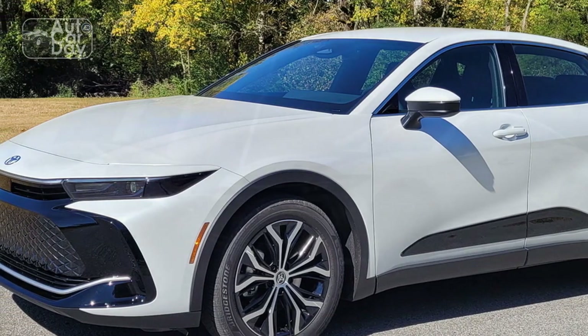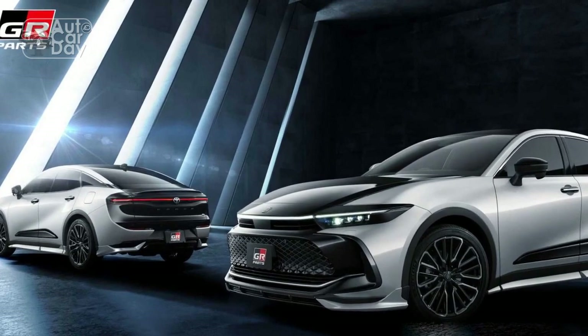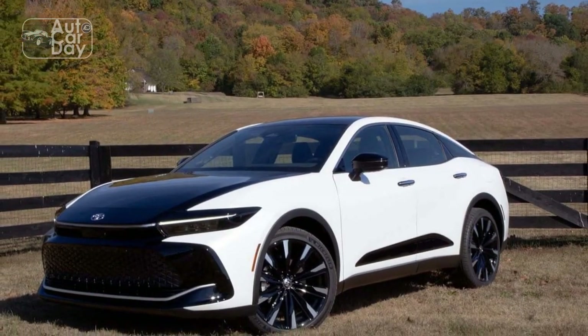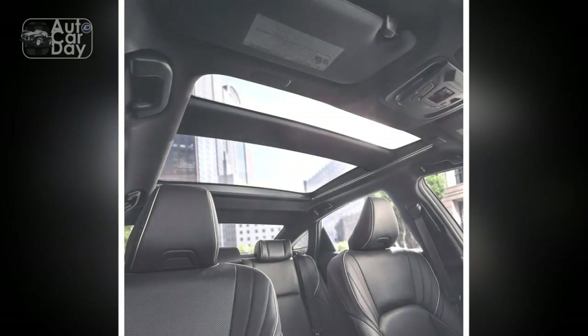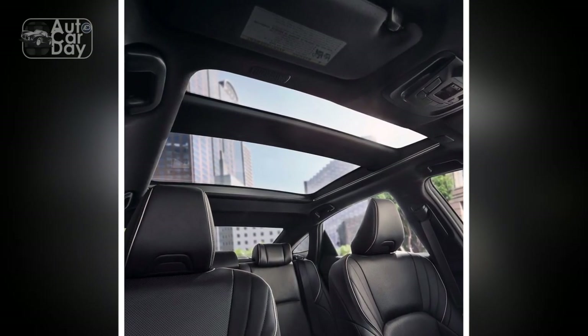5. Higher maintenance costs: Luxury vehicles often come with higher maintenance and repair costs, which could impact the long-term ownership experience for some buyers. 6. Less sporting than competitors: While the Crown offers a good balance of performance and comfort, it might not be as dynamically engaging as some of its sportier competitors in the luxury sedan segment.